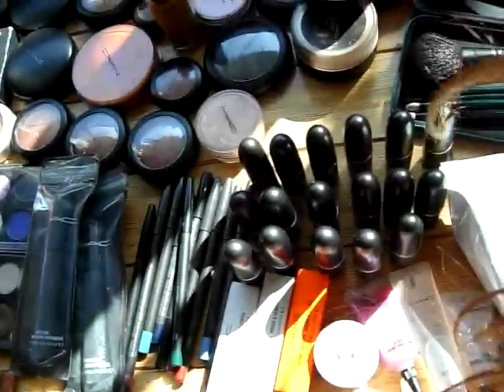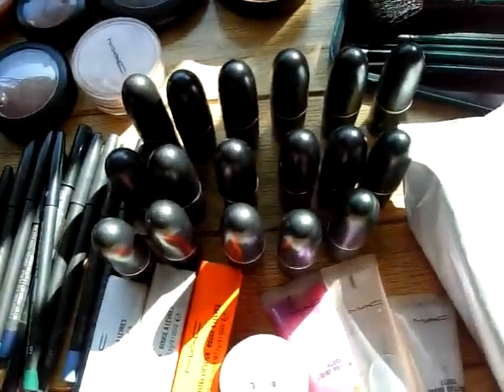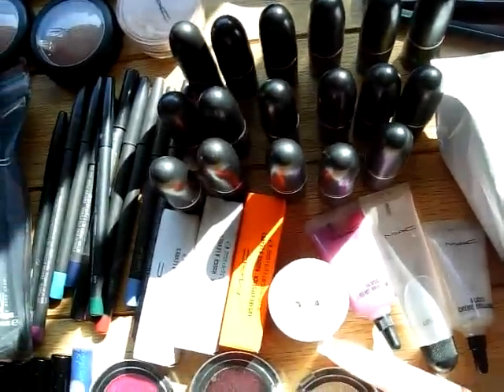My lipsticks — I think I have way too many for someone who doesn't like lipstick. Also an impulse buy.